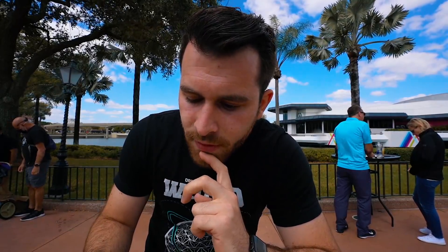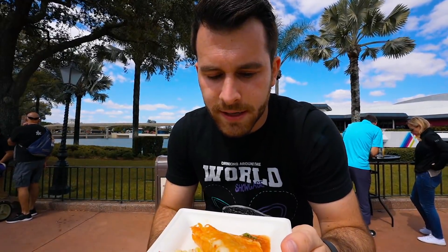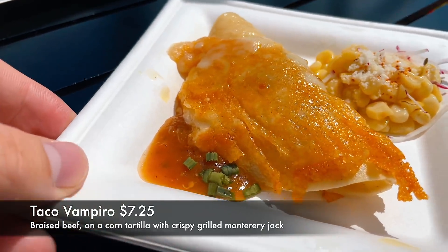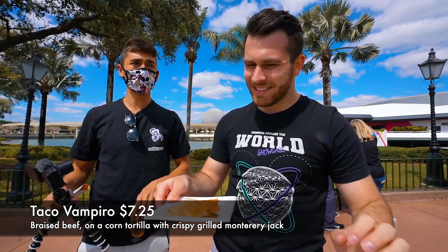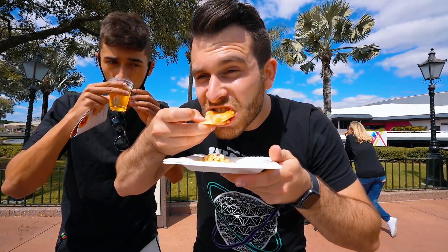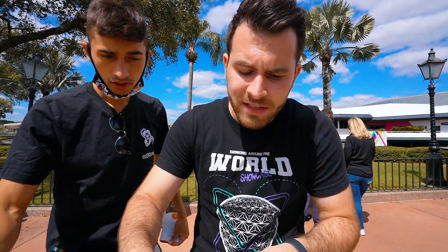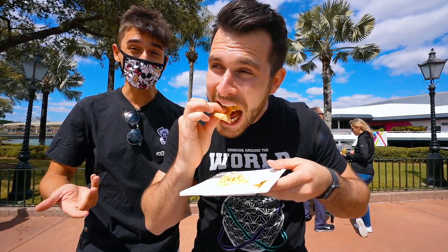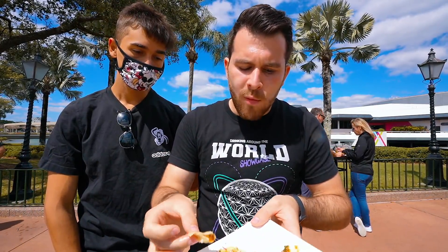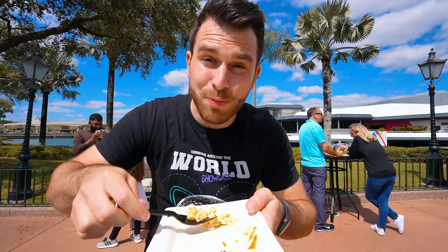Now we're going to try the taco. This one's $7.25 — a little different in price range by 25 cents. You can smell garlic on here — oh sorry, that's parmesan. It smells pretty good. It's got corn on the side. It's a really windy day. This taco might be my favorite — it looks really good. The cheese on top makes it really good. The pork is a little dry, but can't go wrong with tacos. A little spicy — the corn was spicy.